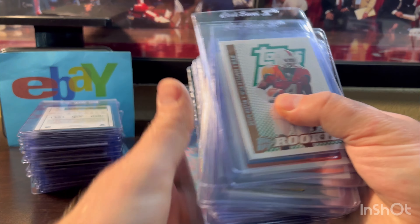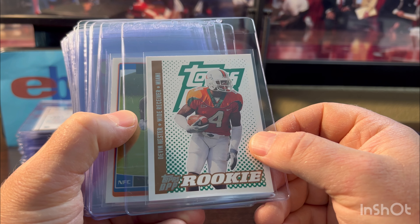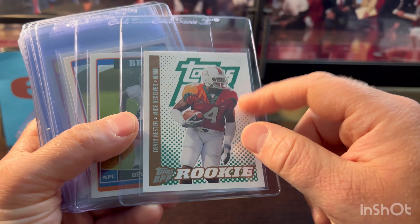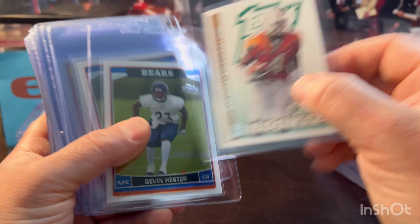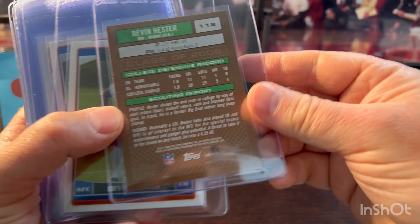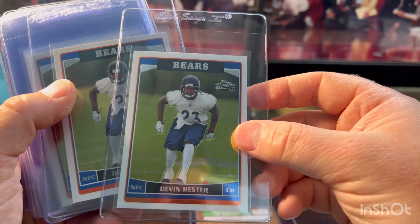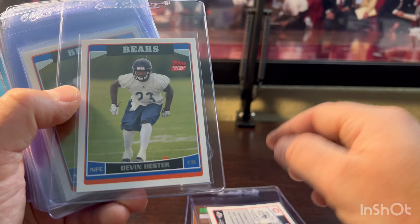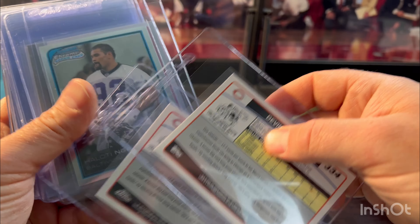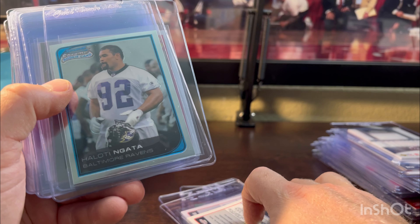This is our final little stack. Devin Hester — I think he gets in the Hall too, what a career as a punt returner, unbelievable. And this card I imagine is condition sensitive — front's fine, but look at the back, you can get a lot of chipping. It looked pretty good. We got some Topps Chrome Devin Hester and some regular Topps — actually two Topps Chrome and one regular Topps. And we got Haloti Ngata — he played for the University of Oregon Ducks, so I am a fan. I don't think he'll get into the Hall, but still a cool-looking card.